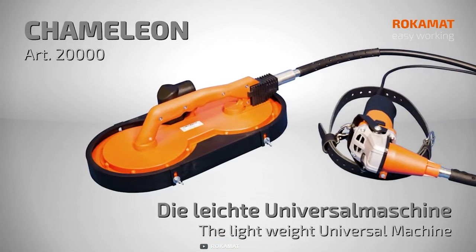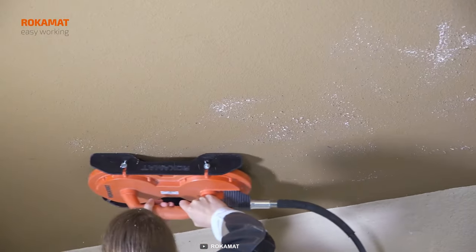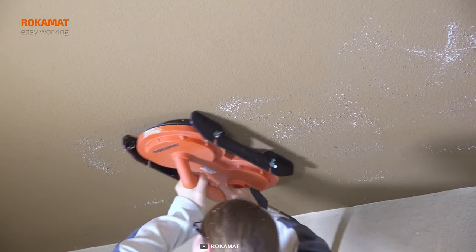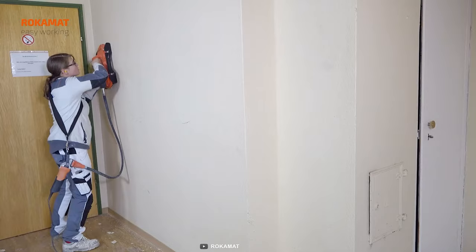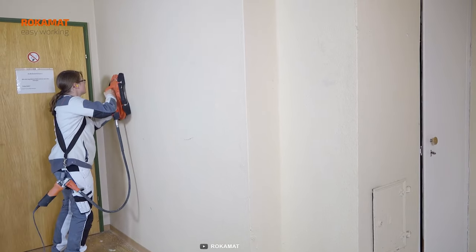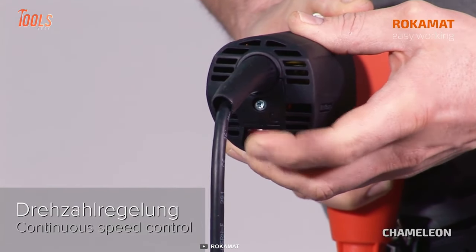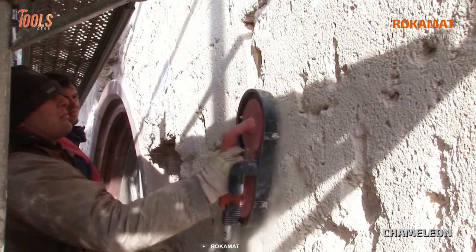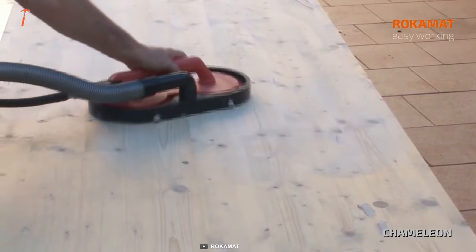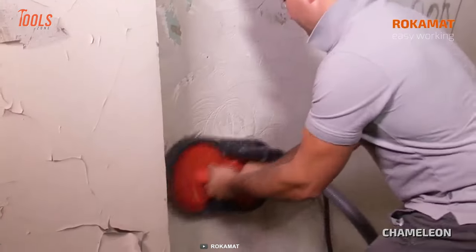The Rokomat Chameleon Universal Machine is a versatile powerhouse that every professional handyman should have in their toolkit. This machine comes equipped with two counter-rotating discs of up to 200 millimeters, ensuring efficient and precise results across various applications. Not to mention the powerful 1,000-watt motor that delivers enormous torque for tackling even the toughest tasks. Its low speed of rotation ranging from 150 to 570 RPM provides impressive grinding capabilities without compromising on control. From grinding boards to stripping wallpaper, paint, and glue, this machine proves to be a true workhorse.